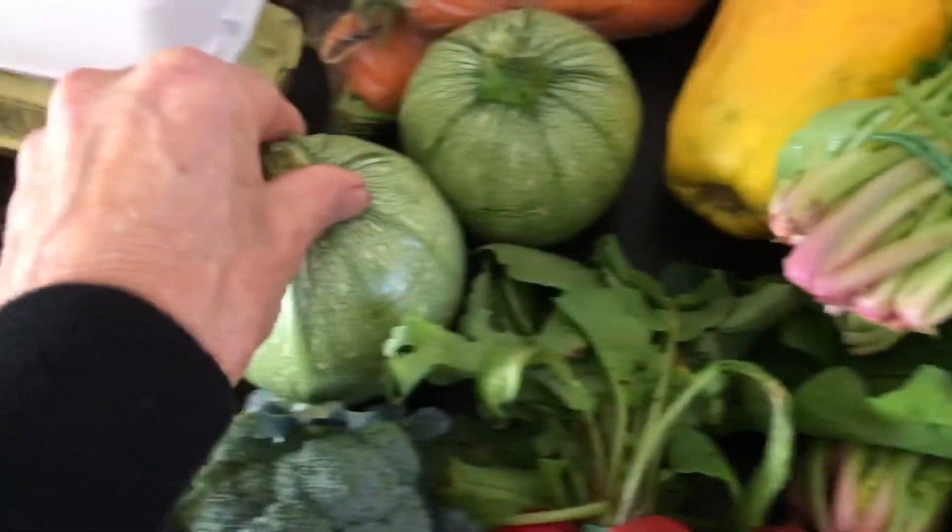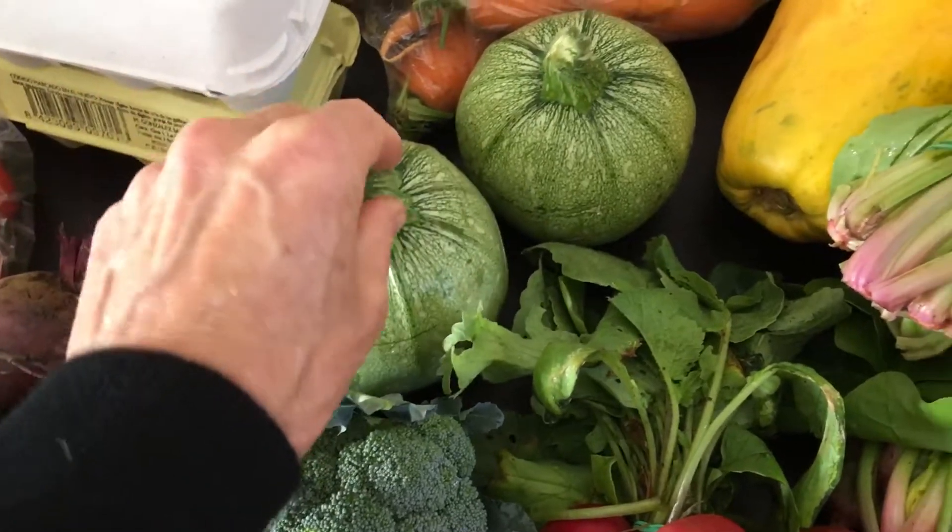These little things are called calabacine — they're like an alternative to the courgettes that we normally get in England. And a lovely oak leaf lettuce, and some potatoes, carrots, and eggs.